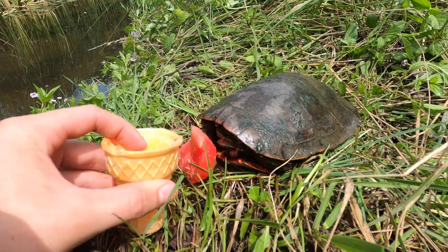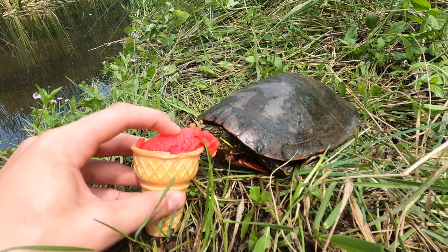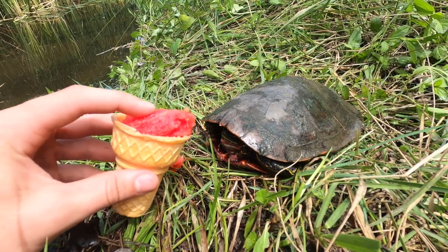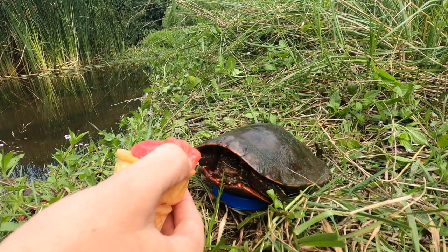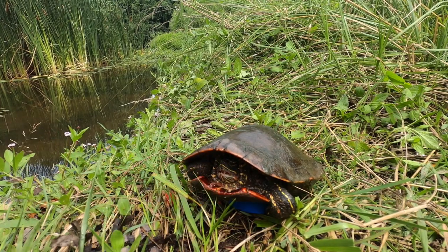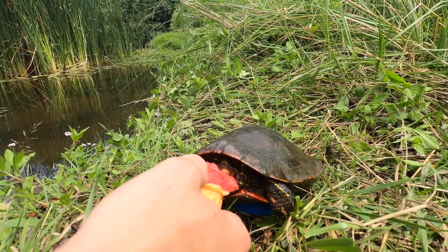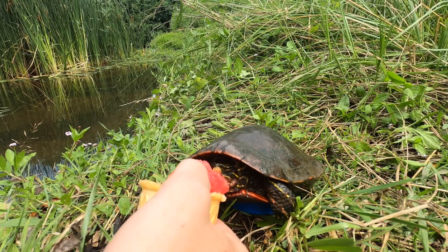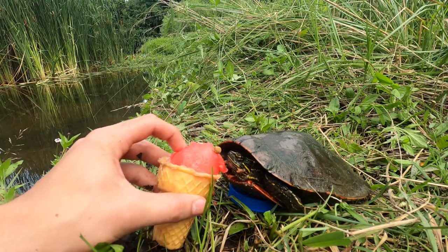Wow. Oh no — that was a big bite right there! Let's go in for a couple more bites. Yep, and he's loving it. There he goes. Here we go again. There you go, buddy. Man, he's really chowing down right now. There you go. Oh wow, he's really chowing down right now.